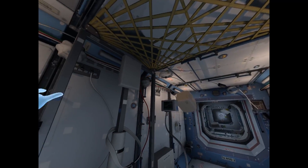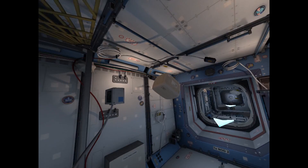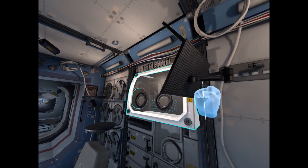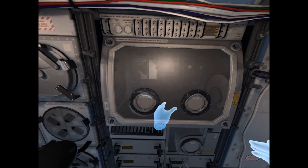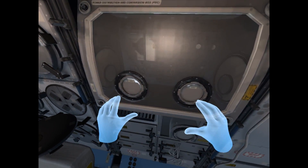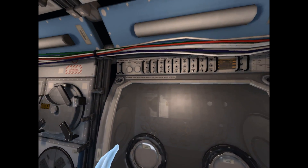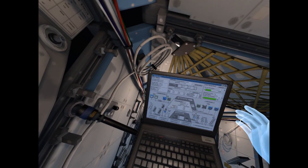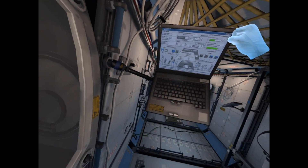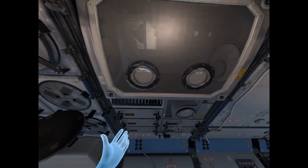One of the critical tools used in the Destiny module is called a glove box. Find it now. The glove box is a secure unit in which experiments can be done in a safe, quarantined environment. The ISS is due to receive new experiments to use in the glove box on a resupply mission arriving soon.